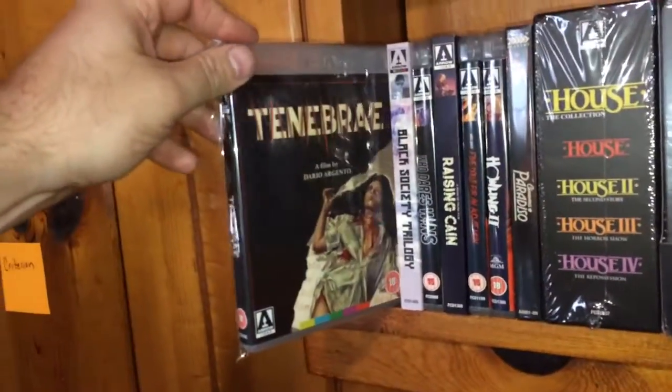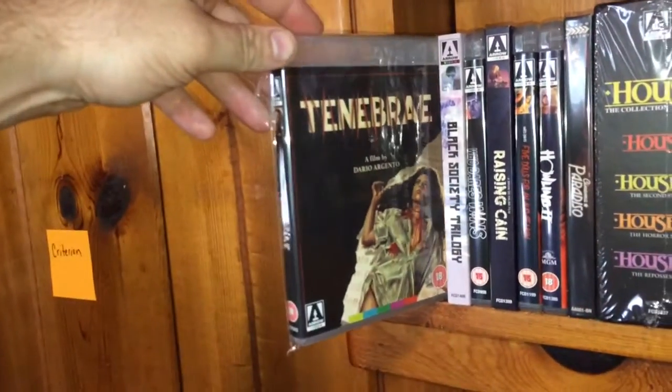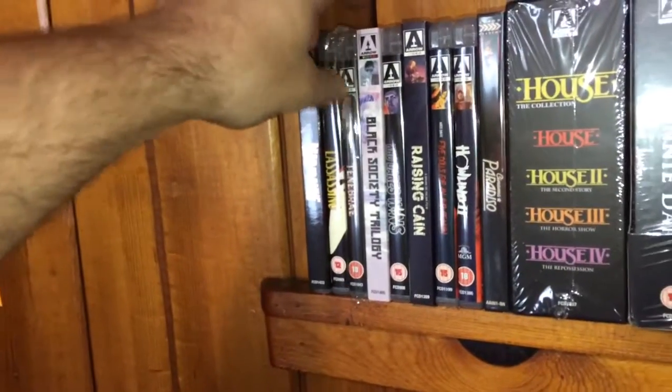The next one is one of my favorite Dario Argento films — this is Tenebrae. I do have several editions of this film; it's one of my favorite giallo films, and that's a really nice edition by Arrow Video. I also have their steelbook.